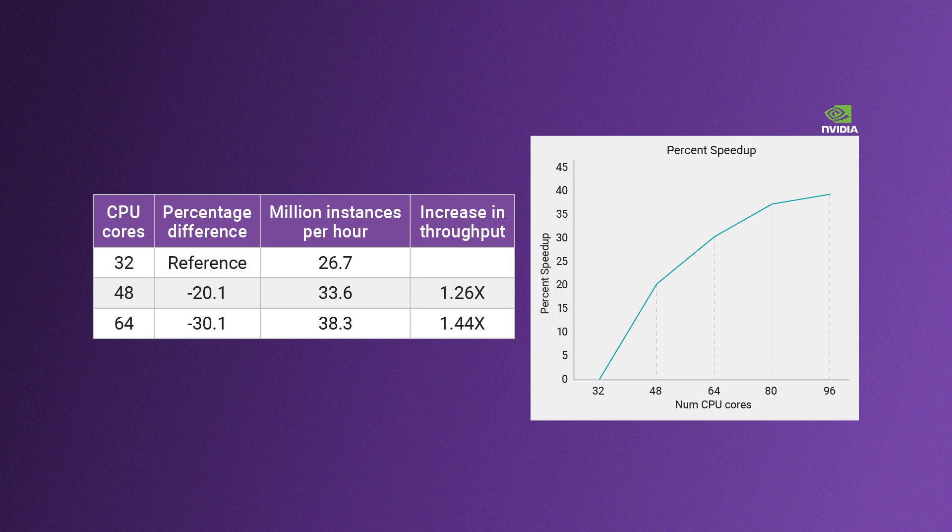PrimeTime is able to leverage the idle cores on the machine to improve the total performance of your STA run. Another approach for scalable timing sign-off is hierarchical analysis, which can be used for initial analysis, ECOs, all the way to full chip timing sign-off.